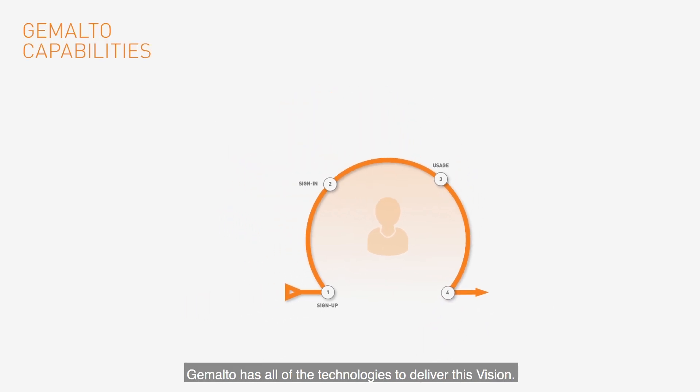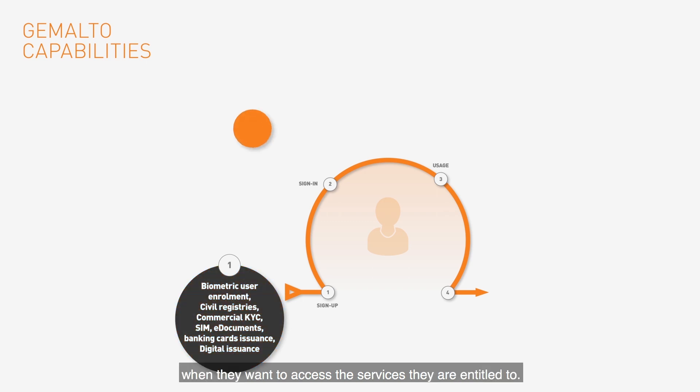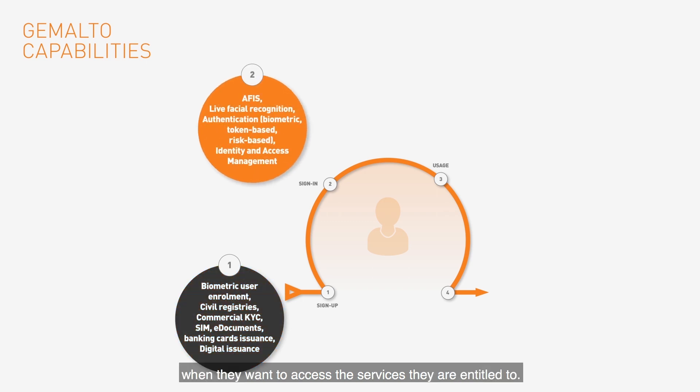Gemalto has all of the technologies to deliver this vision. Our biometric identification systems allow governments to create national identity registers or service providers to check who you are. Service providers use Gemalto technologies to issue customers with tokens, SIM cards, banking cards, and virtual credentials on the mobile phone to access services. Consumers use these credentials when they want to access the services they are entitled to, or alternatively they can positively identify themselves using biometrics.